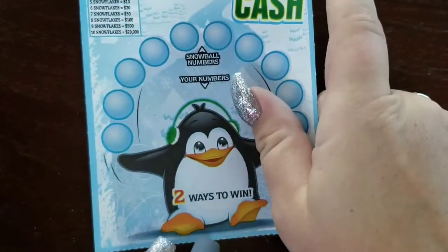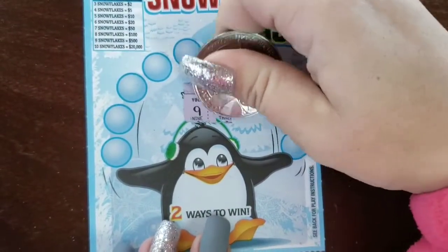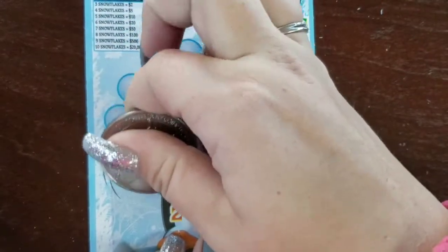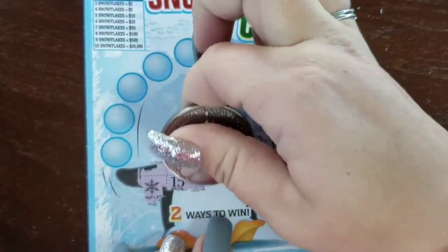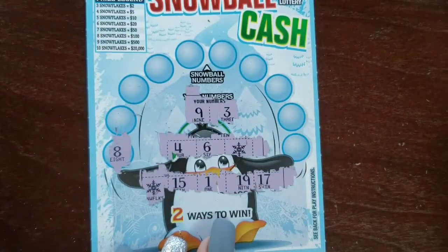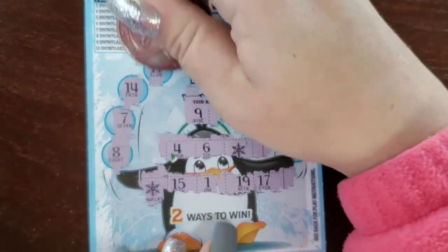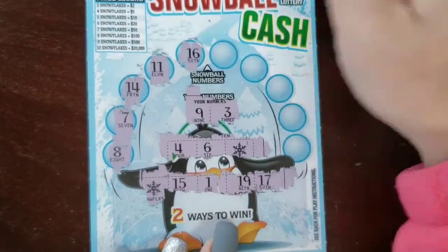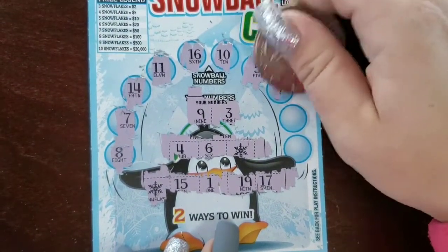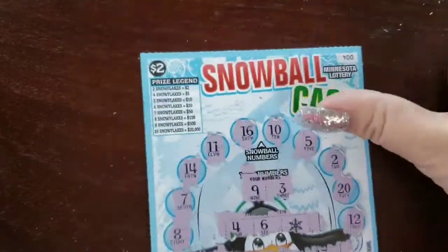Last of these — last chance to win and hopefully get the odds. Ticket #004: numbers 9, 3, 4, 6. We got a snowflake, then another snowflake. Checking: 8, no; 9, yes; 7, no; 6, yes; 14, no; 15, yes; 11, no; 16, no; 15 and 17; 10, no; 9, yes; 5, no; 2, no; 20, and 12. No win on our Snowball Cash — unfortunately we weren't able to find a winner.